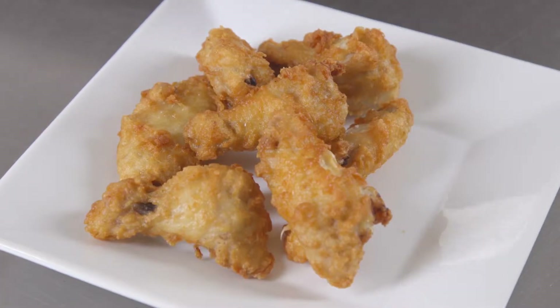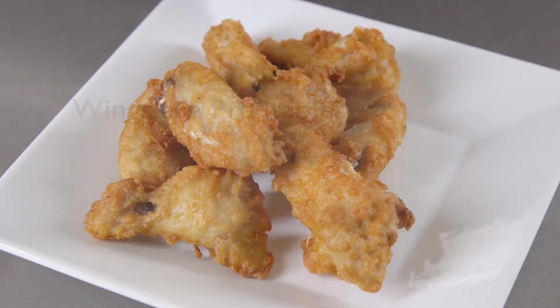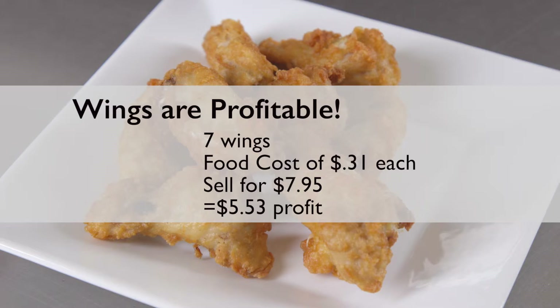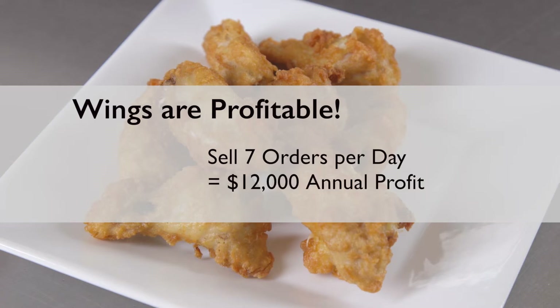Finally, go ahead and calculate how Silver Brook chicken wings can increase profit. For example, a plate of seven wings with a food cost of approximately 31 cents a piece can sell for as much as $7.95. That will earn $5.53, or 70% profit. By extension, selling just seven orders a day can add over $12,000 to annual profit.